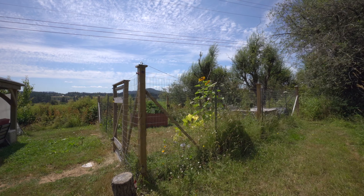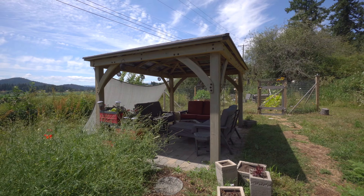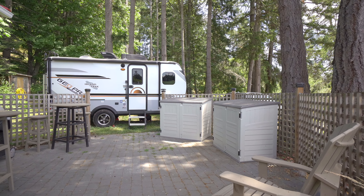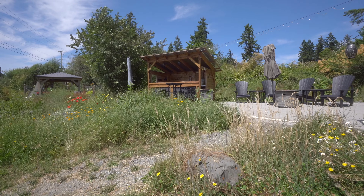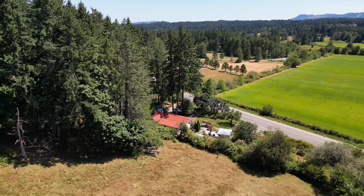The property also includes a fenced garden, rainwater collection system, a gazebo, a bar shed and an outdoor cooking area. With ample room to build a garage or park your RV, this property offers great potential. Ideal for year-round use with seating that takes full advantage of panoramic views across local fields towards Cobble Hill Mountain.